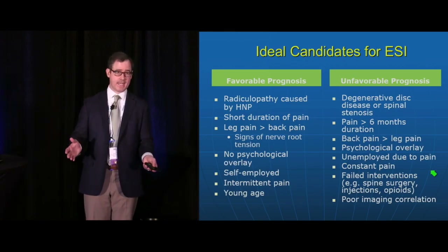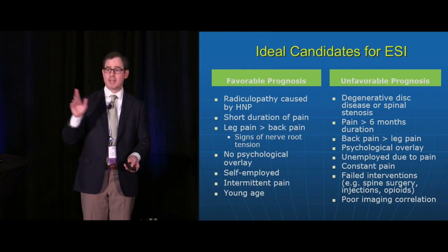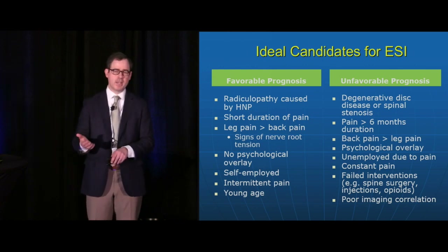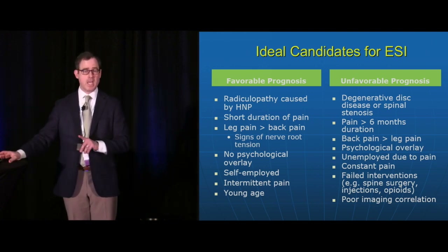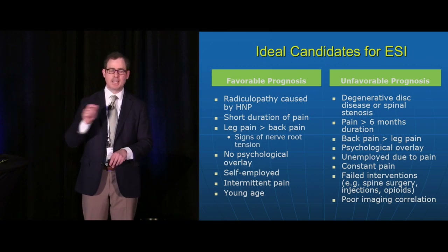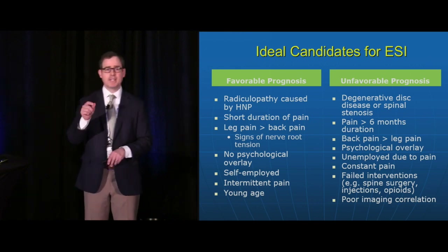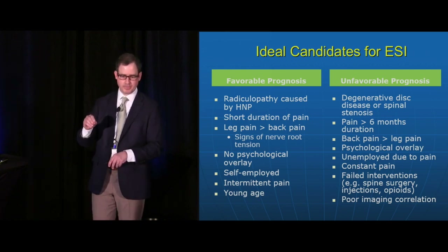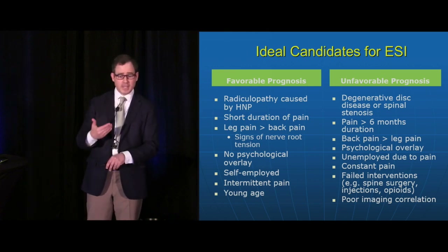Ideal candidates for lumbar epidural steroid injections are those with radiculopathy caused by herniated discs, shorter duration of pain — less than six months — leg pain more than back pain, no psychological overlay, self-employed, younger age, and intermittent pain. Less favorable prognosis occurs when the disc is degenerative, pain has lasted more than six months, the patient only has back pain, or if they've had multiple failed interventions including spine surgeries, previous injections, or opioids — those are probably not good candidates based on the evidence.